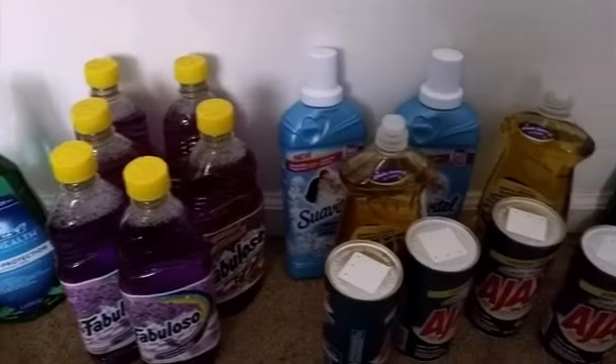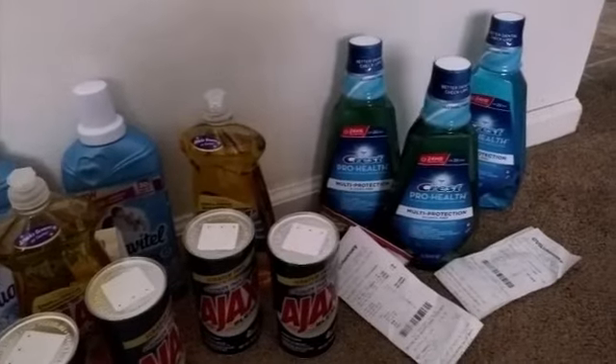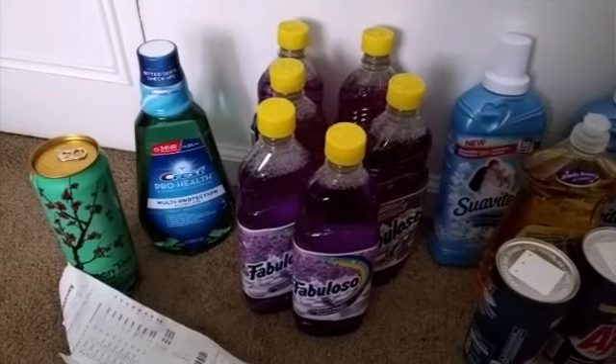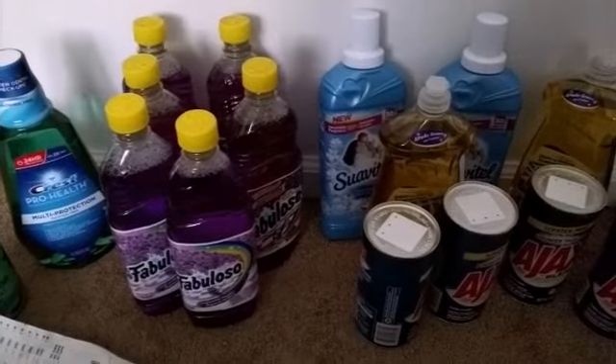Hey YouTube, this is Quanisha here with another couponing video from CVS. I used some ECBs and for all of this I only came out of pocket a total of a dollar and 75 cents from four transactions — basically I just paid the tax.